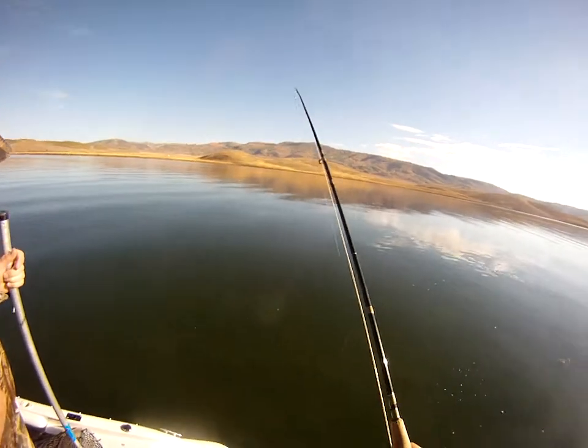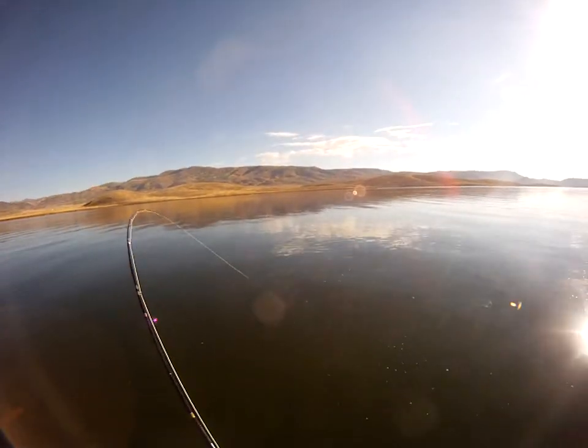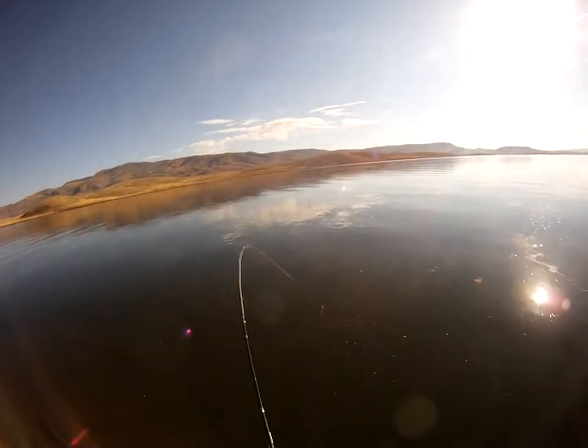That other area we fish has mostly bows, but out here I mostly catch just cuts. I don't think I've ever caught a good-sized rainbow out here.